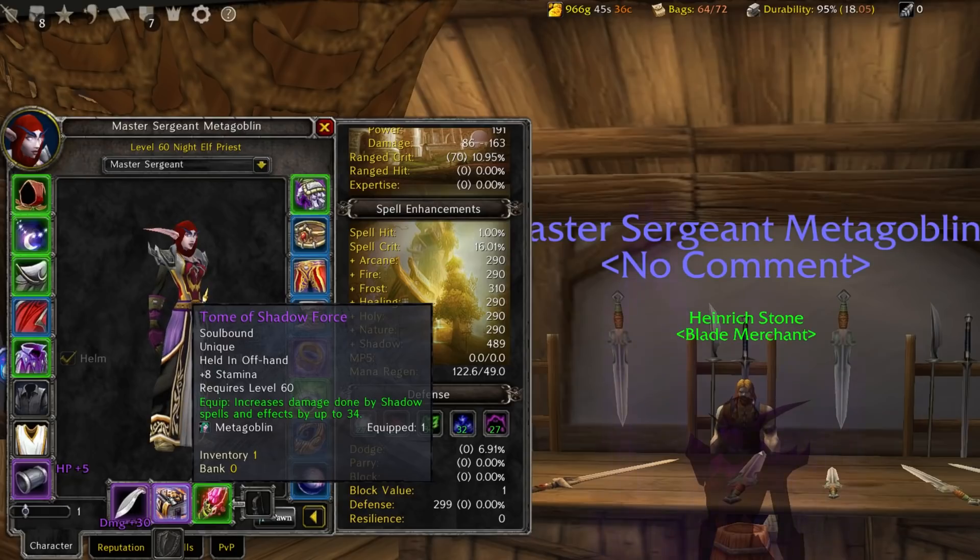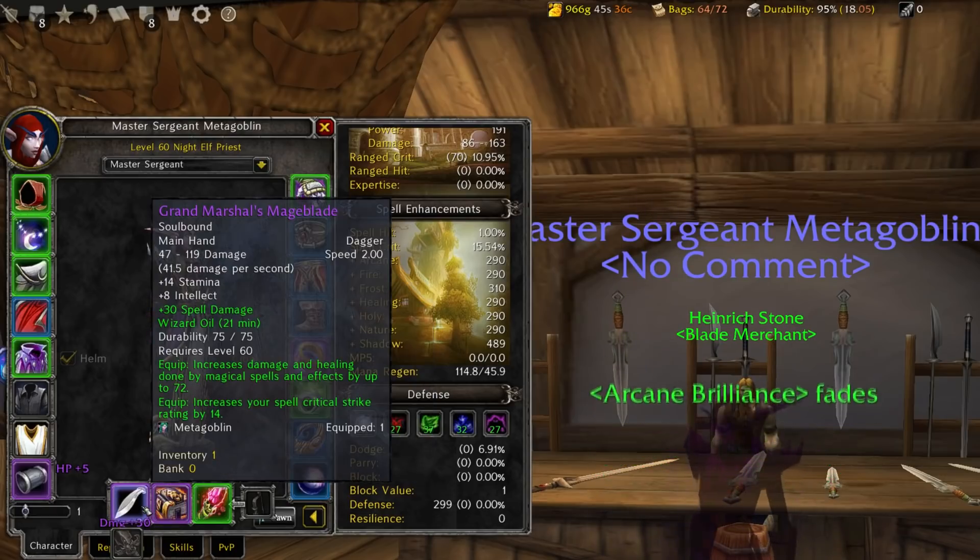I've got the Tome of Shadow Force from Alterac Valley — picked it up in the pre-patch for only about 5,000 honor and 25 marks, so very cheap, and it gives 35 shadow damage. Then I got the Grand Marshal's Mageblade which took me three days to farm — brutal and painful — but it's probably the most impactful gear piece I could obtain, with 72 spell damage. I also put a fat 30 spell power enchant on it.